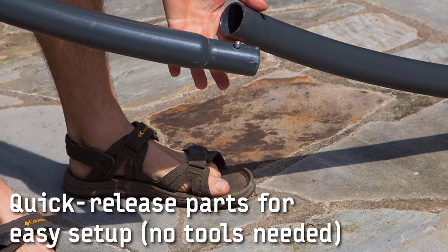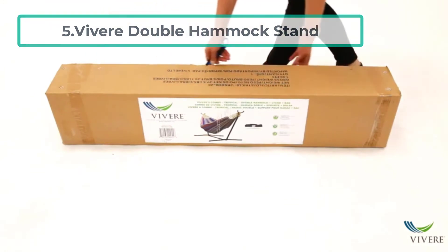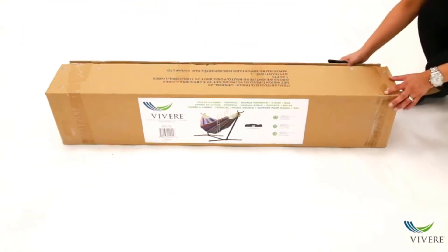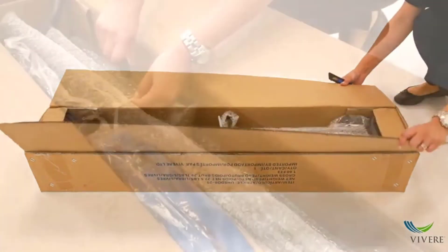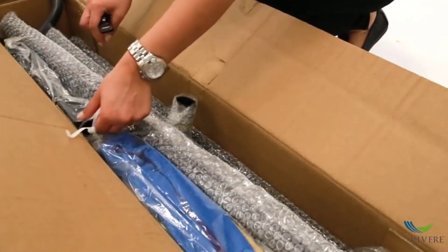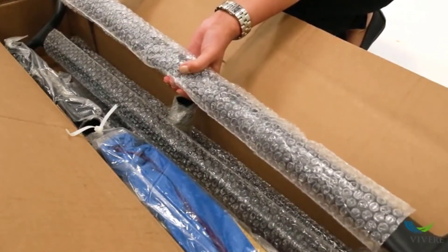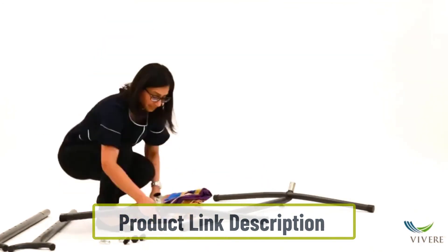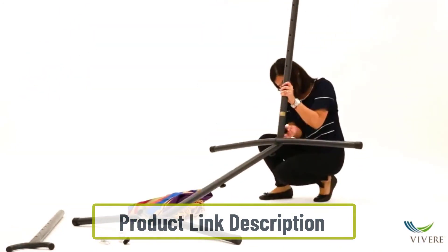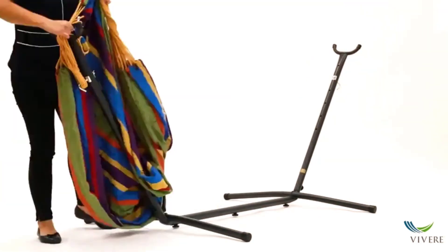At number five: the Vivora Double Hammock Stand. It comes with fabric in the option of either polyester, cotton, or Sunbrella fabric. The stand also includes a few helpful accessories: a wheel kit, double hoot set, tree straps, chain hanging set, and a carrying case. It weighs 33 pounds and has a weight capacity of 450 pounds.